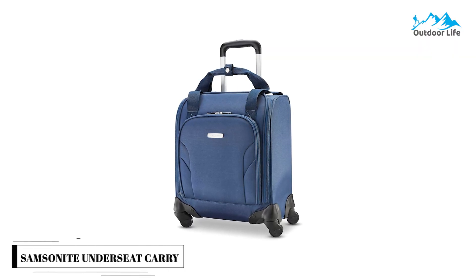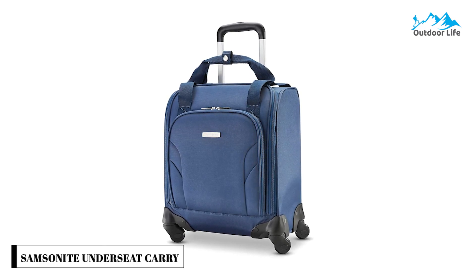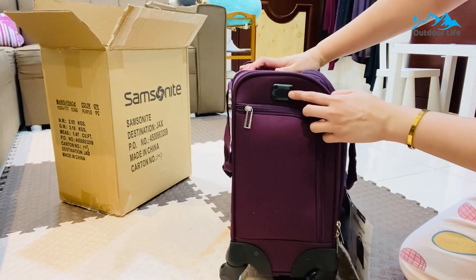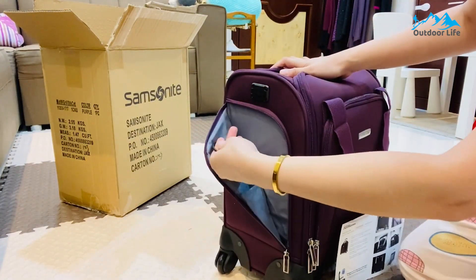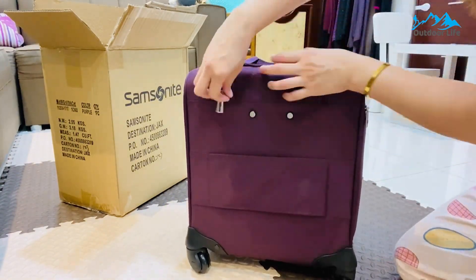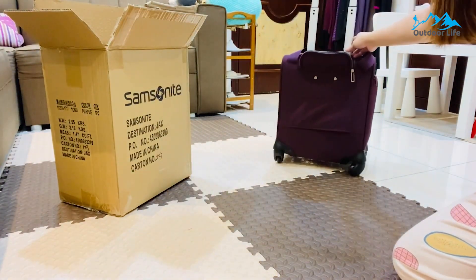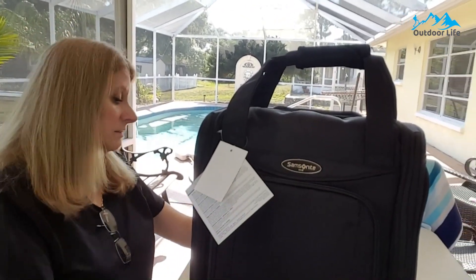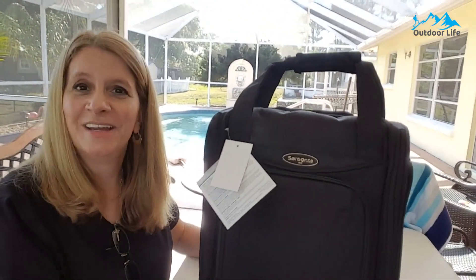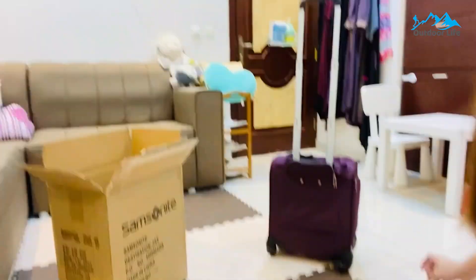Number 1: Samsonite Underseat Carry-On Spinner. The Samsonite Underseat Carry-On Spinner with USB port is an excellent choice for a versatile and functional underseat bag. The suitcase has one main compartment, and the U-shaped opening folds reveal a mesh zipper pocket. Between the large compartment and the opening flap, a padded laptop sleeve can fit laptops up to 13.3 inches. You can fit bulkier items like shoes or a blazer if you're traveling for work. The exterior pockets on the front and side are ideal for storing headphones or a tablet, and the attached USB port is a game-changer for charging your phone while traveling.